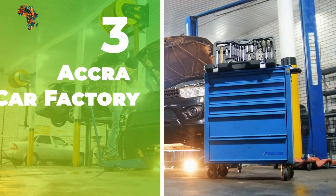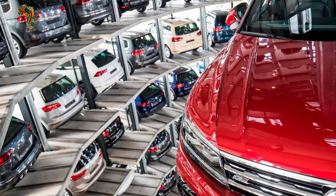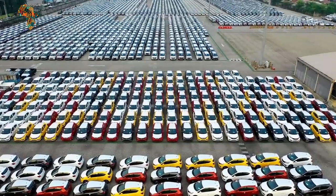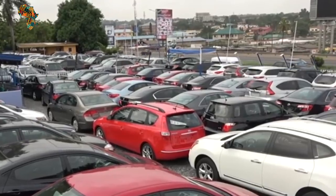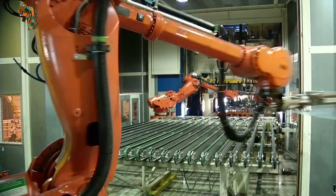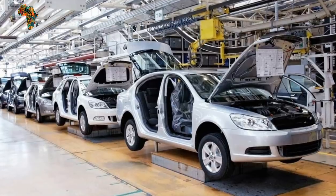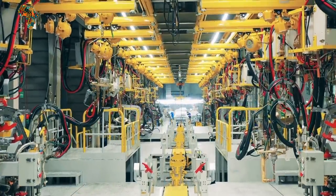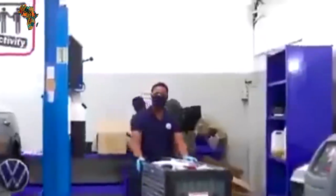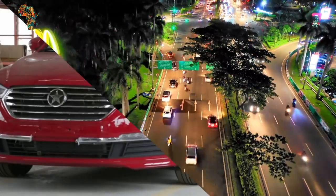Number 3: Accra Car Factory. Volkswagen has constructed a vehicle assembly plant in Ghana, which is attempting to entice automakers and establish itself as a car-making powerhouse. The Accra plant will produce Tiguan, Terramont, Passat, Polo, and Amarok models, with a capacity of 5,000 cars per year. Ghana has put in place policy measures aimed at transforming the country into a West African automobile manufacturing hub by offering incentives to automotive manufacturers registered under the Ghana Automotive Development Program. It has also barred the importing of salvaged automobiles and motor vehicles above the age of 10 years.